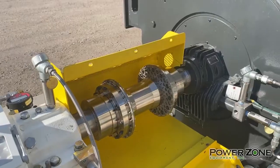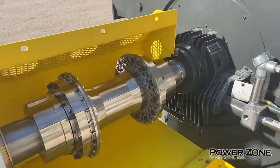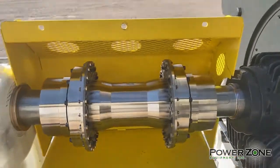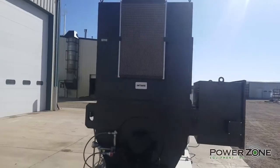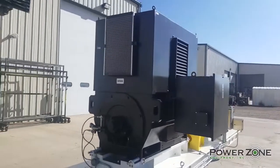The power is being transferred through a flex coupling by Coupling Corporation of America. The driver on this package is a Toshiba 3500 horsepower, 3600 RPM electric motor.